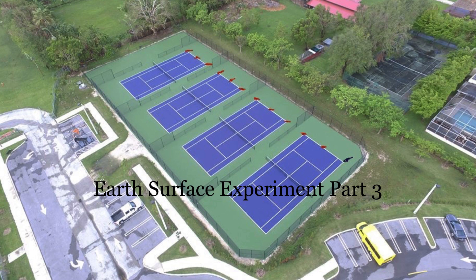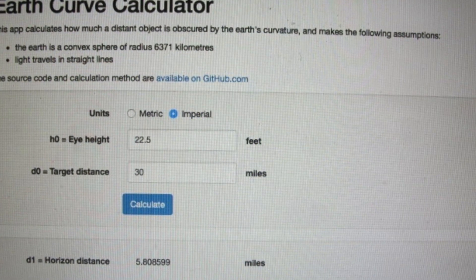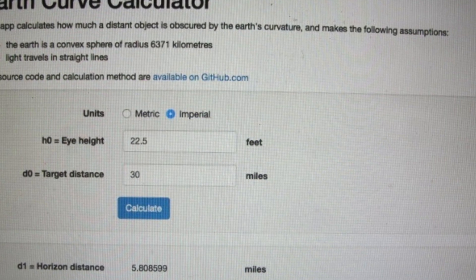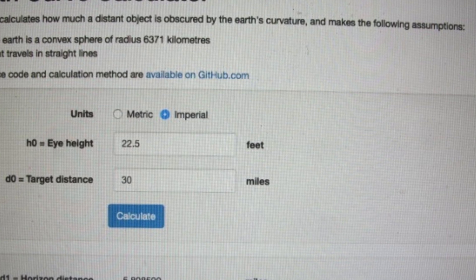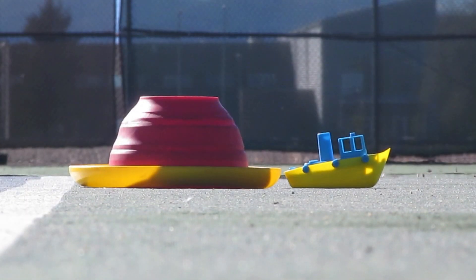Take note of what happens to the bottom of the object. The large object sits at 3 and 3/4ths inches tall by 9 inches wide, or 75 by 180 feet. The toy boat is 2 and 1/4th inches tall and 4 and 1/2 inches wide, or 45 by 90 feet.